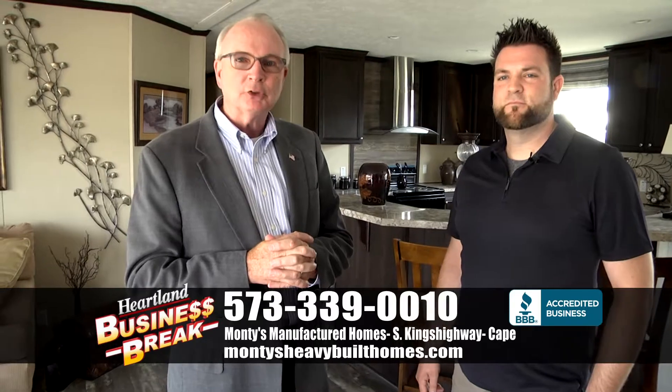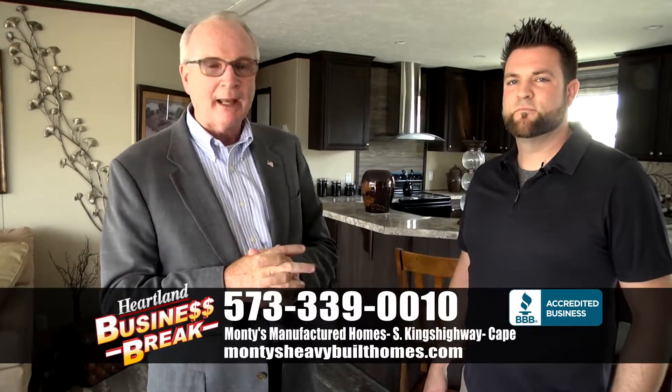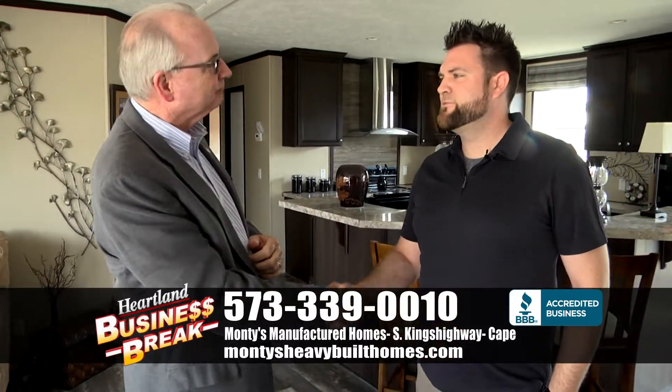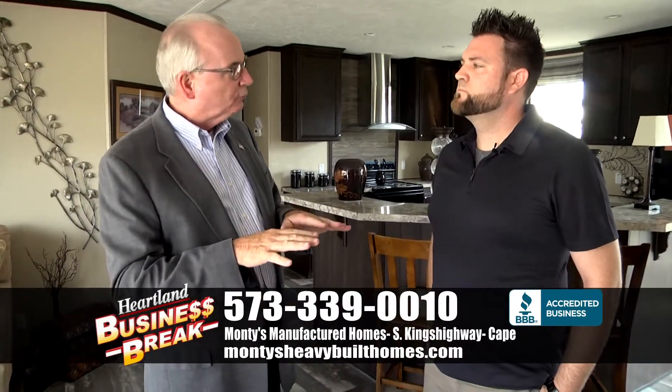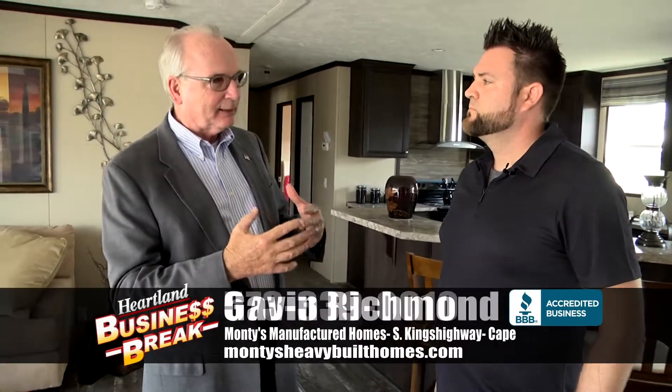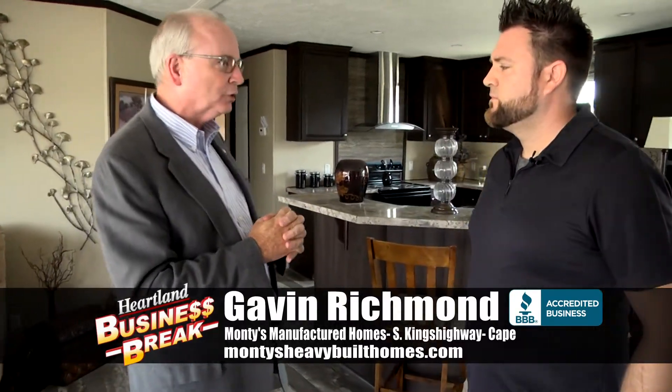Good morning everyone. I'm here at Monty's Manufactured Homes on South Kings Highway in Cape, and I'm here with Gavin again. Good to see you. Now this home that we're in today is a home that you've had on your lot before, but you've revamped it and kind of gave it a new look. What do you do different? What's new about this home?